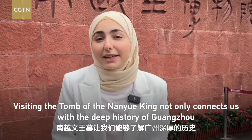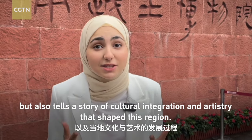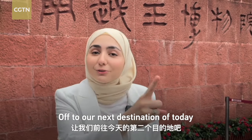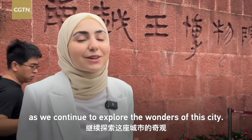Visiting the Tomb of the Nanyue King not only connects us to the deep history of Guangzhou, but also tells the story of cultural integration and artistry that shaped this region. Off to our next destination as we continue to explore the wonders of this city.